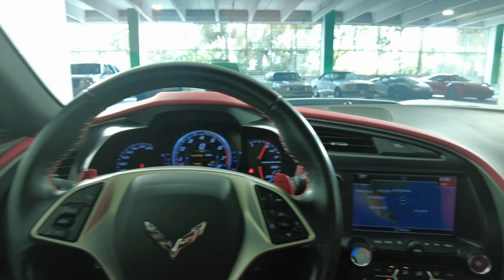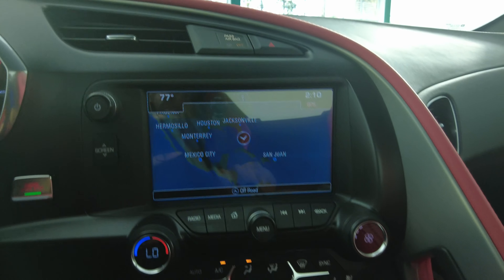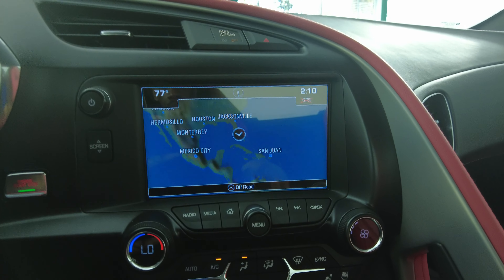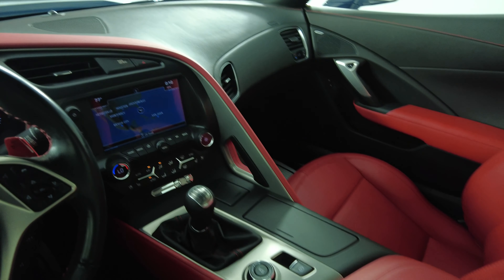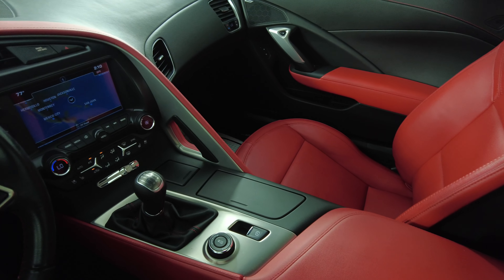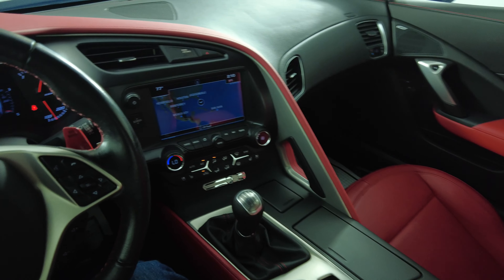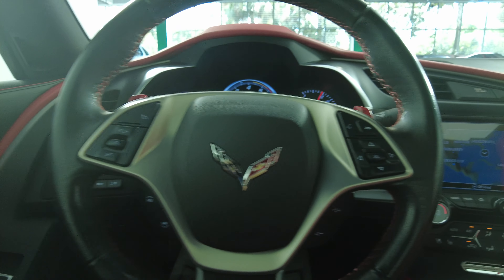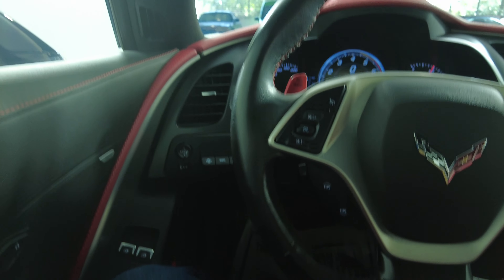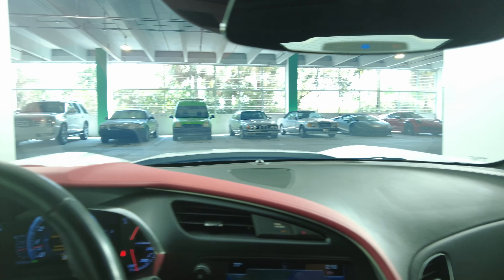Now that I'm inside, let's have a look at the rest of the interior. First we're going to start off with the radio. This car has navigation, and also a backup camera. Let's take a look at the center console — everything here is in excellent condition. Let's take a look at the steering wheel. The steering wheel looks perfect. So the interior of this car is in excellent condition.